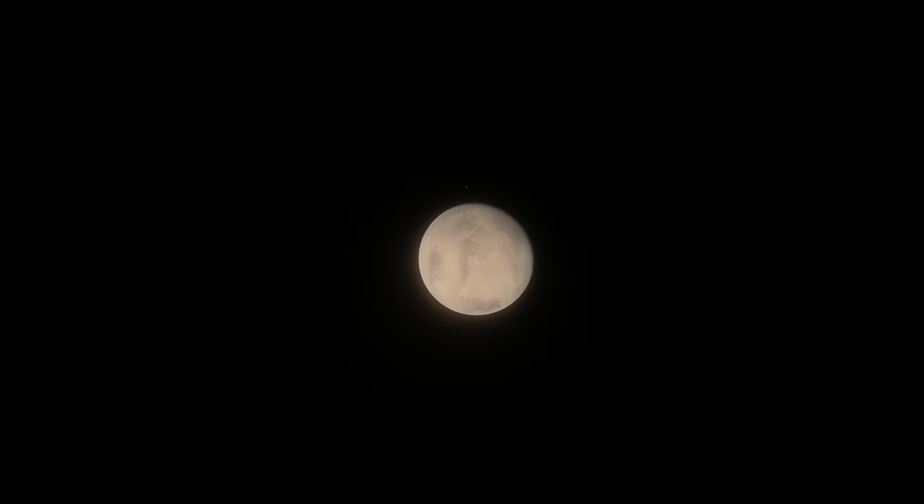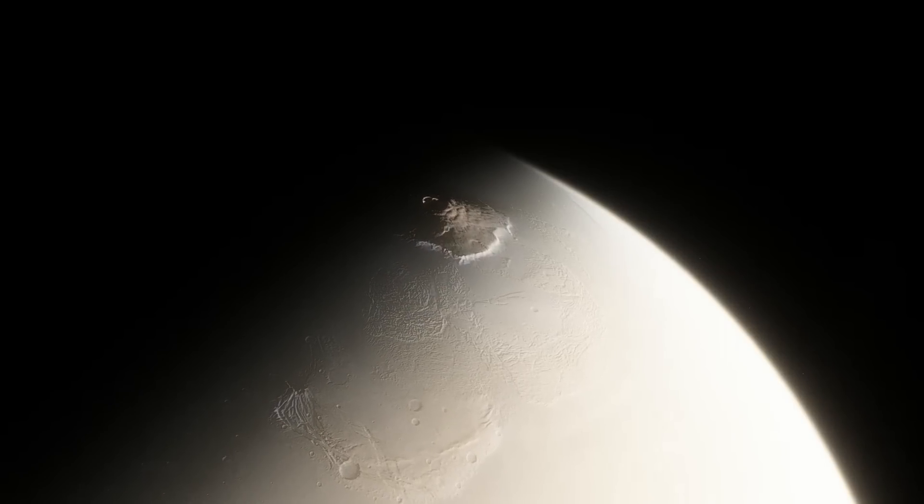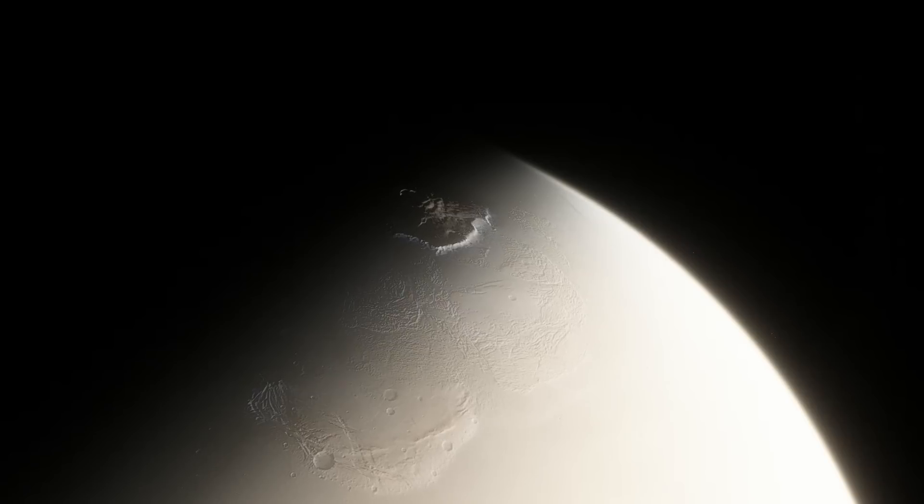There's potentially enough water here to restore the Martian oceans if it was released. However, the water is not in the form of an underground ocean. There is a lot of water, but if you found yourself underground, you wouldn't be able to swim in it. This is because all the water is trapped between rock particles.